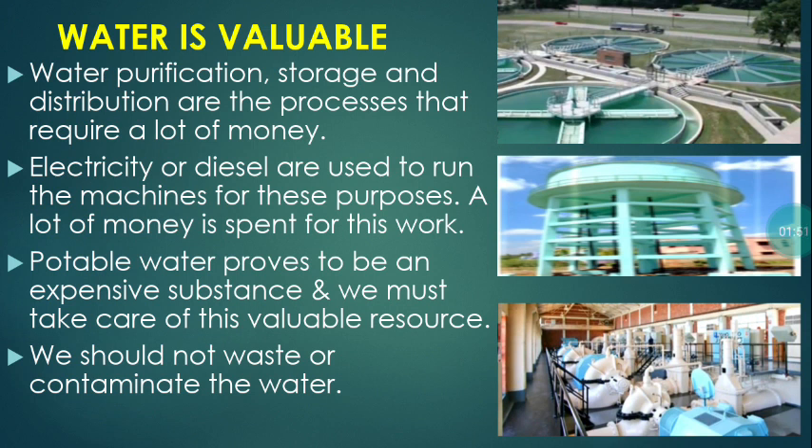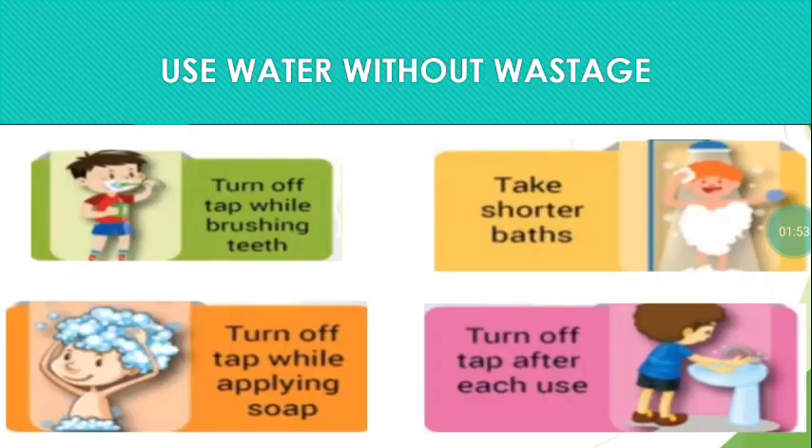We should not waste or contaminate water. Use water without wastage. Turn off the tap while brushing teeth. If you take water to wash your face and some is left over, don't throw it away — keep it to use later.